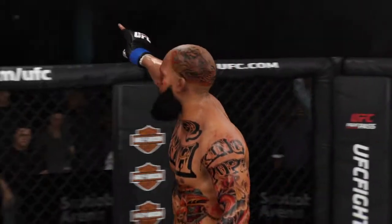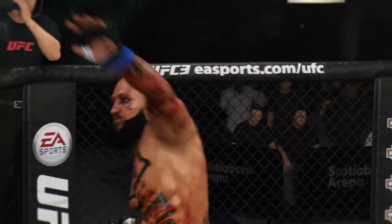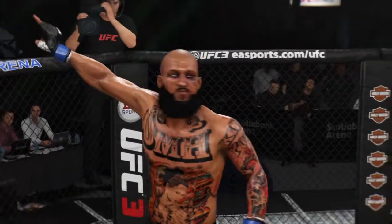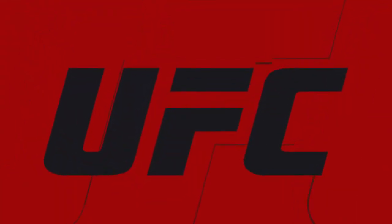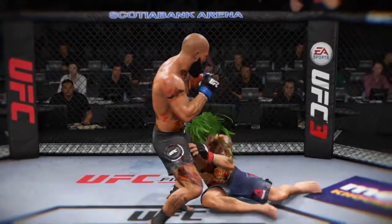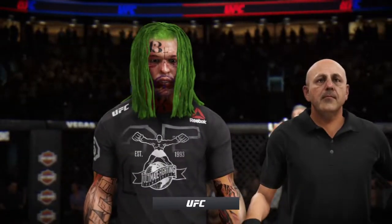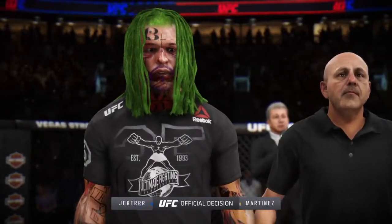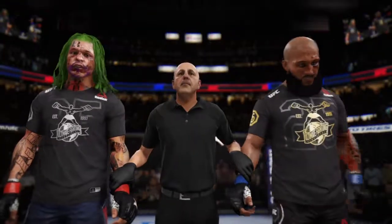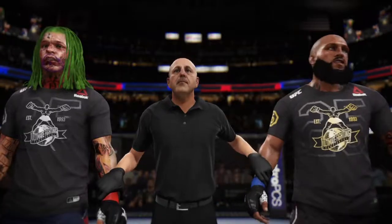A huge roundhouse kick for the knockout! A tremendous kick to end the fight tonight — that might be the biggest highlight of his UFC career. He certainly didn't telegraph it, but he got full force and extension behind it. Ladies and gentlemen, referee Yves LeVing has called a stop to this contest at two minutes, 46 seconds of round number two.